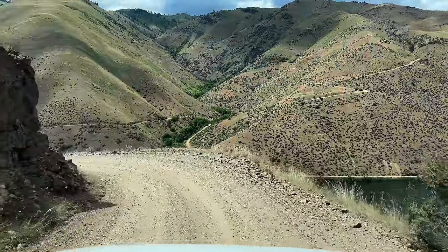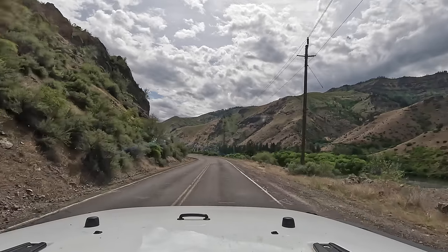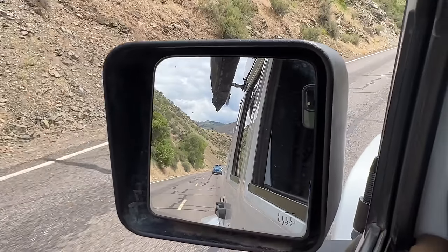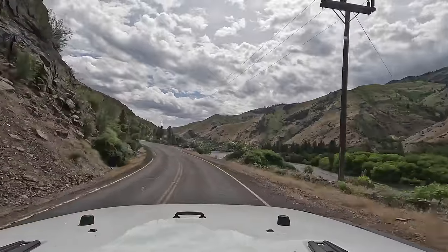We just got done driving the Kleinschmidt grade coming down from Cuprum to the Snake River, and wow, was it beautiful. I've never seen it this green before — last time we were here it was August or September and really dry. This time, to see the mountains so green all the way down was just incredible. What a fantastic start to this trip. The clouds are really starting to move faster and come in, so right now we're on pavement crossing over the river — there's no way to do that on dirt — and then we're going to drive up the other side of Hell's Canyon on Hess Road. So here's hoping that's just as beautiful as the way down.